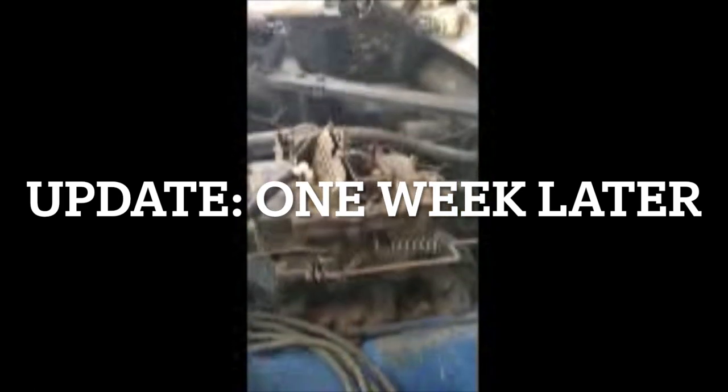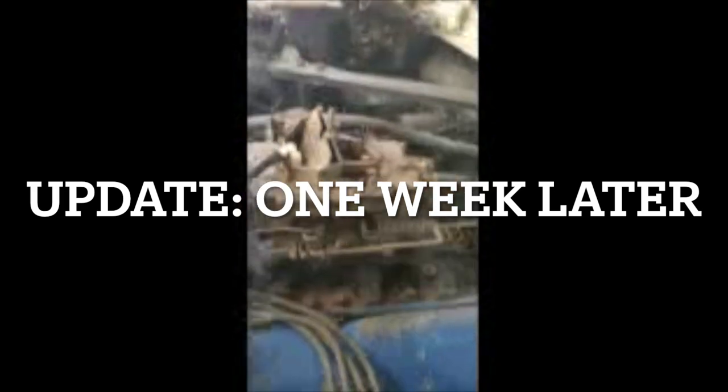A little bit of a rough start there for you Mark, but it's running. Doesn't sound too bad — it's probably just a little tune-up stuff I'm sure.